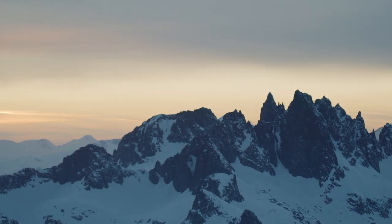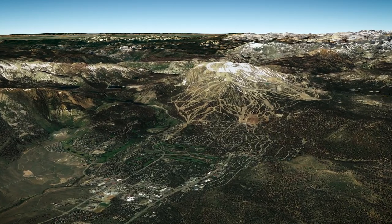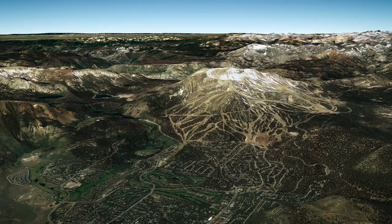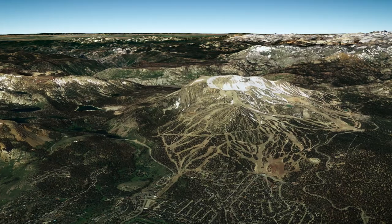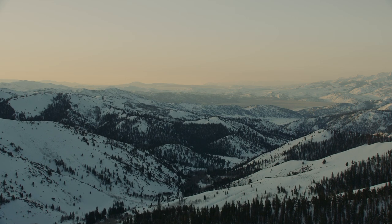If you look at a map of the Sierra, Minaret Summit is about the lowest point in the crest of the Sierra in 100 miles in either direction. A lot of the storms come right up the San Joaquin, and we sit just over the crest from those storms. So we get a lot of snow here.